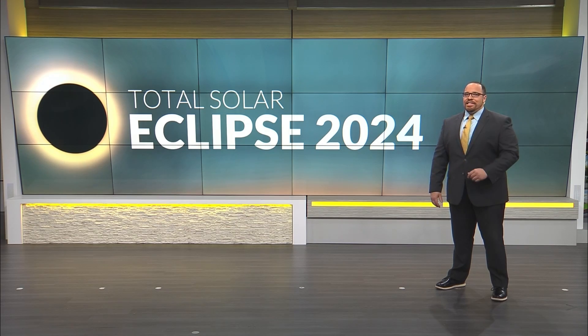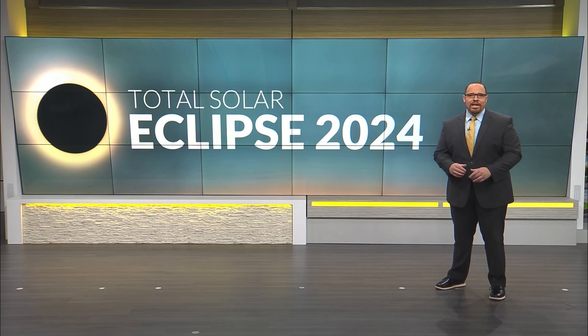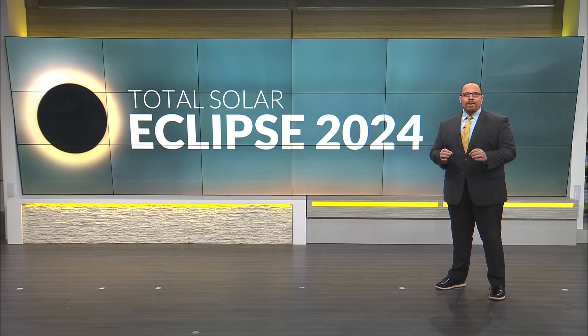For the second time in less than 10 years, parts of the U.S. will experience a total solar eclipse. We've got you covered as we prepare for an incredible celestial event.